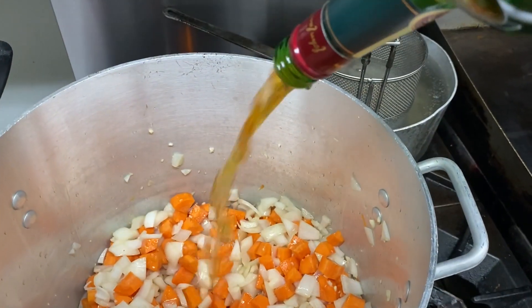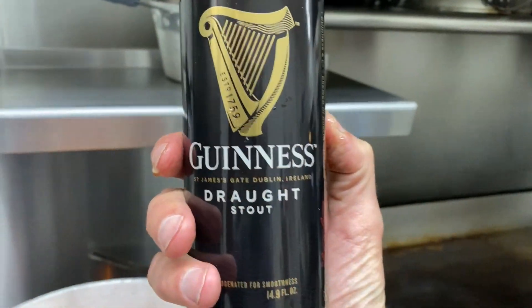We're going to finish the rest of the bottle into our veggies. Don't forget the Guinness.